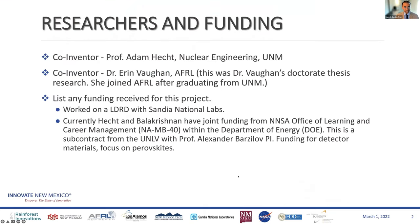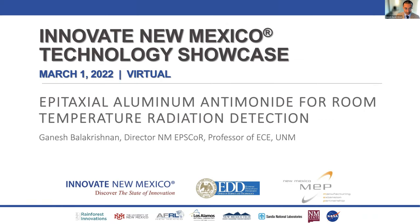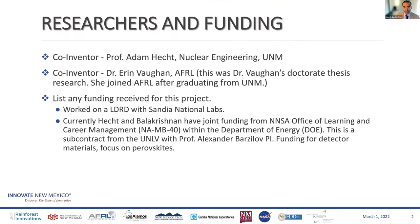The people on this invention are myself — I'm Ganesh Balakrishnan, director for New Mexico EPSCoR and professor of electrical and computer engineering at UNM, working out of the Center for High Technology Materials (CHTM). Adam Hecht is faculty in nuclear engineering at UNM. The other co-inventor is Dr. Erin Wan, who was our grad student, graduated, and is now a scientist at the Air Force Research Lab. Both Adam and I are very proud of her achievements, and much of this work is part of her thesis.